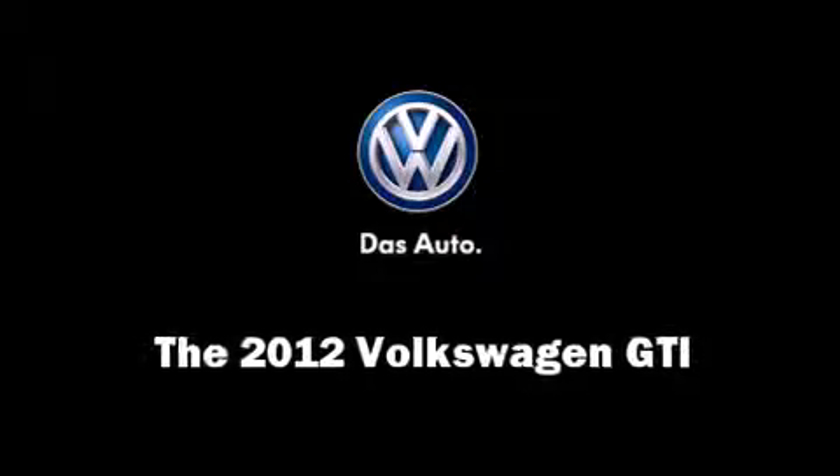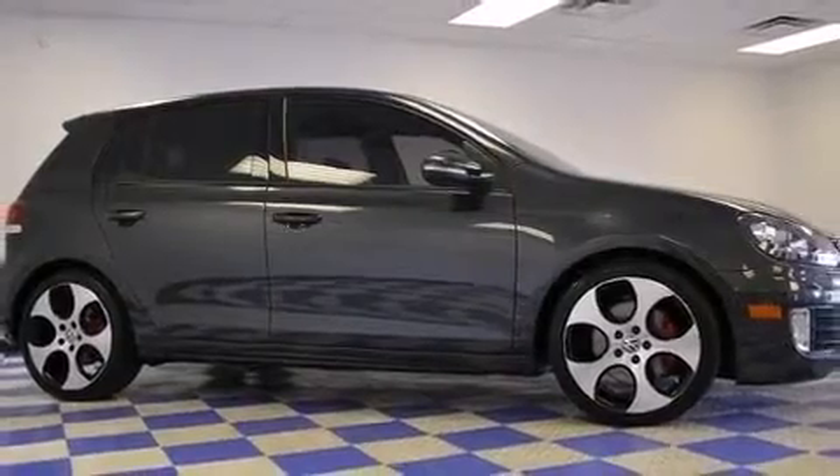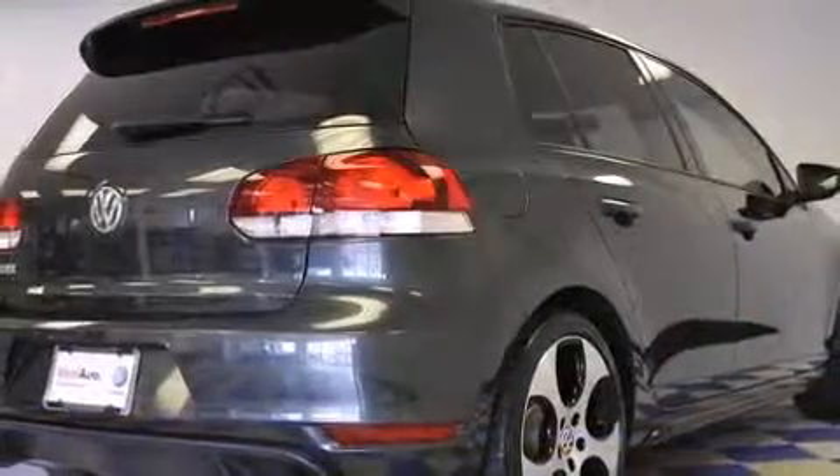The 2012 Volkswagen GTI. With less than 20,000 miles on the odometer, this vehicle proves competitive in its price class based on its condition and value.